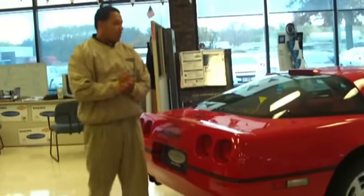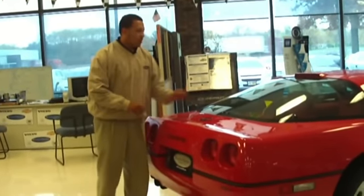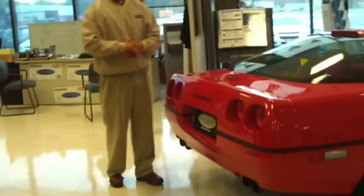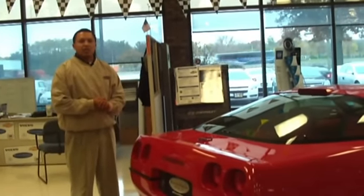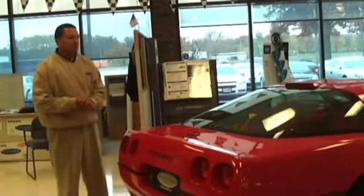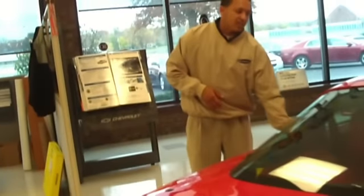When this vehicle came out, there was nothing like it. The Corvettes back in 1990 were right around $32,000. The ZR1 package came out at $27,016 on top of that, putting you right at $32,000 plus $27,000 — almost a $60,000 car.